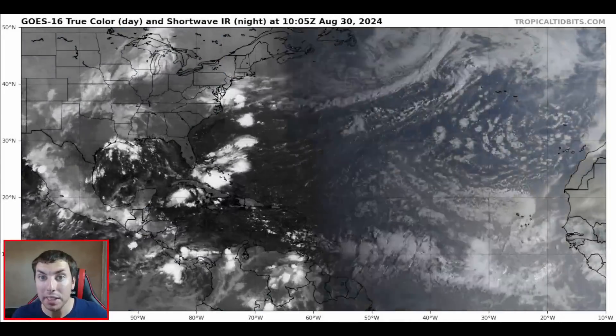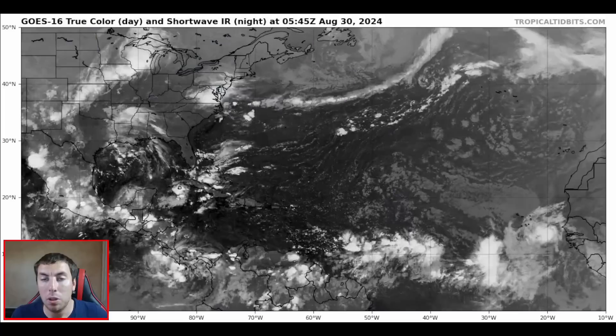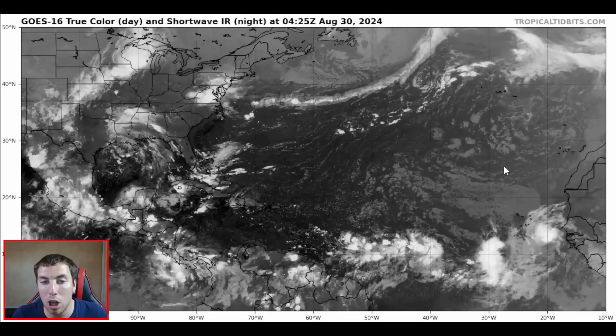Good afternoon everyone. It's David Schlathauer here, back with another detailed tropical weather outlook and discussion for August 30th, 2024. Here's a look at the latest GOES-16 true color visible satellite imagery provided by Dr. Levi Cowan at TropicalTidbits.com.